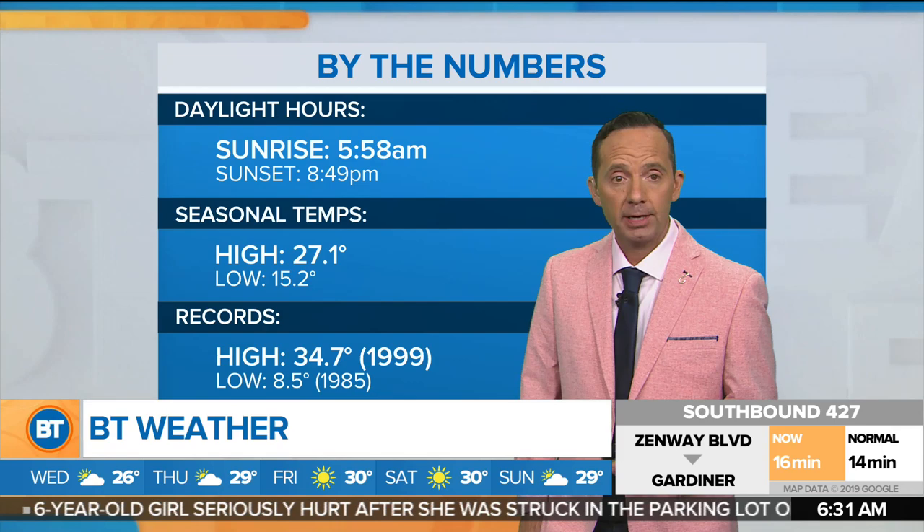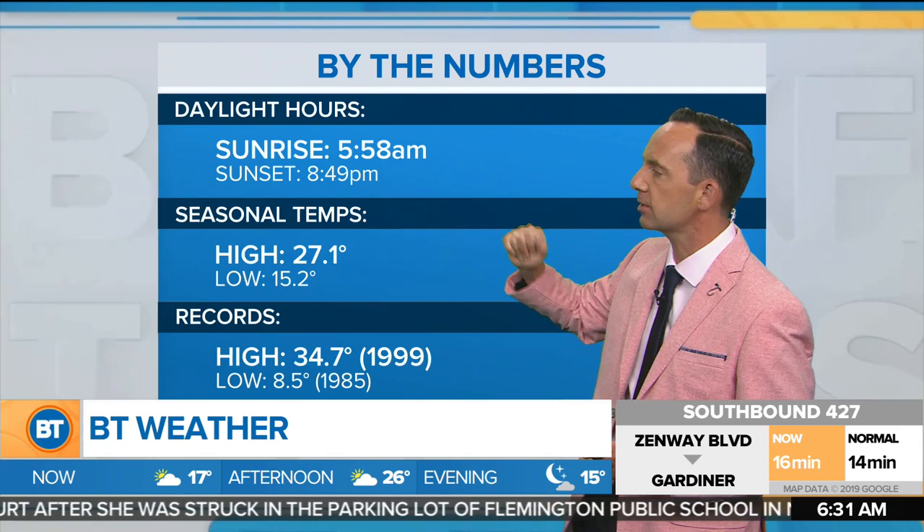We're going to take a look at some of the numbers for today. Sunrise this morning at 5:58 — and we're seeing a beautiful looking sunrise out there. Sunset is at 8:49. Seasonal highs for this time of year should be right around 27 with an overnight low right around 15.